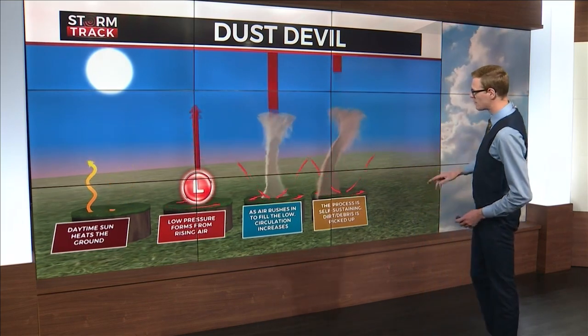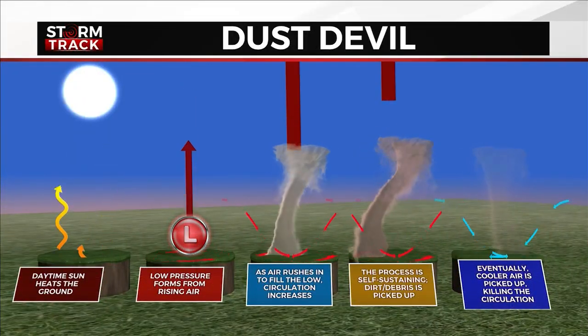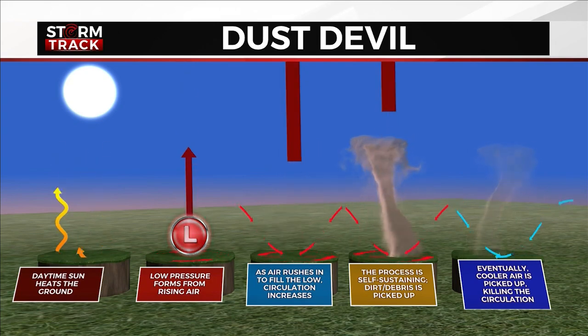This remarkable display never lasts long. Cooler air gets wrapped into it, and as the temperature difference balances out, the circulation dies.